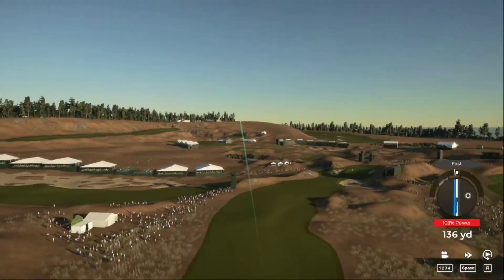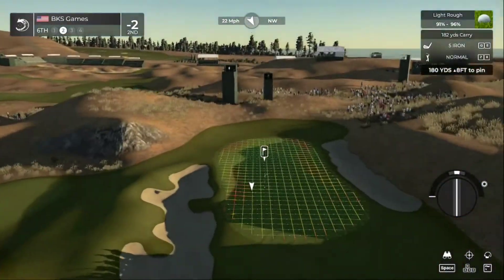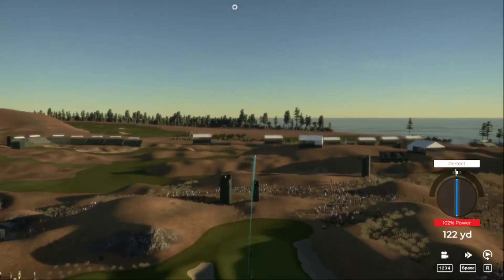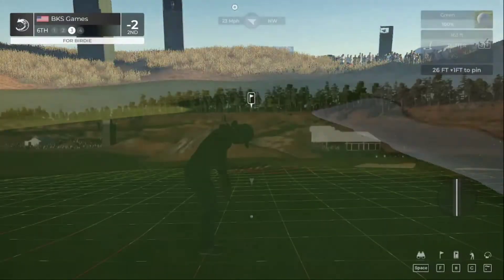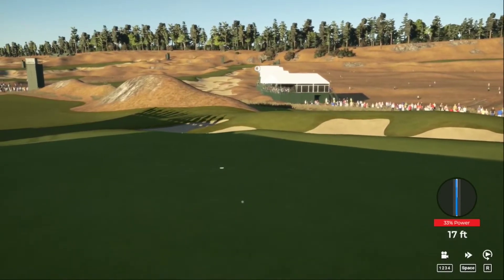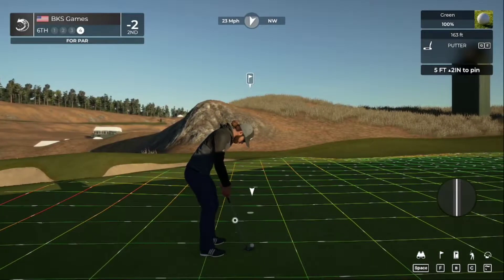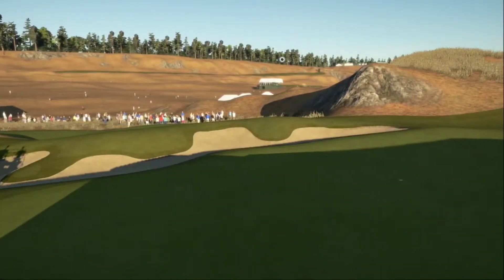Wacky swing plane and we're in the first cut. I think this might need to sit — what do I know, that ended up just fine. 26 footer from here. Moved it too hard on it, what I got to do is put that in the hole for par. Well played — two under through four.